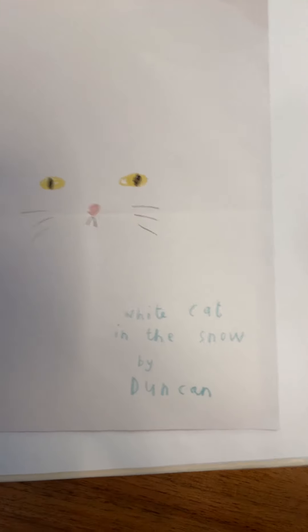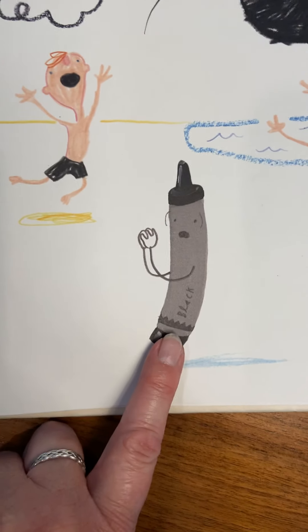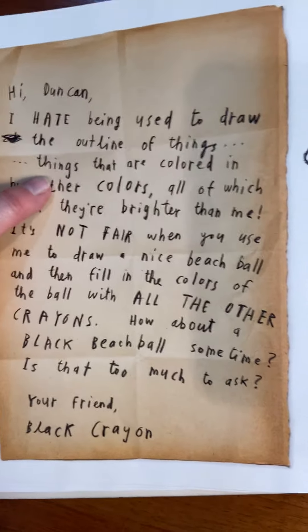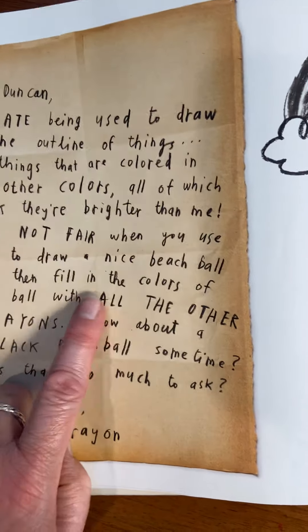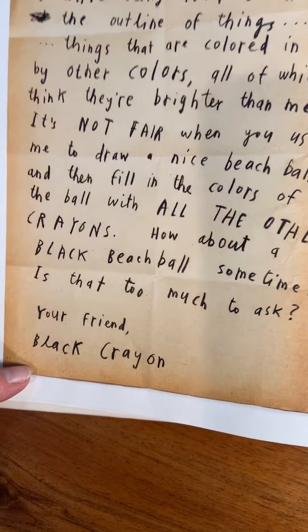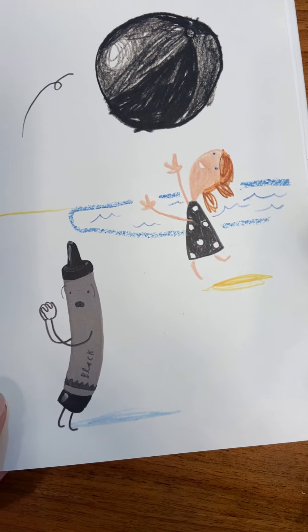What do you think these are pictures of? They told us: White Cat in the Snow by Duncan — so this is all of Duncan's artwork. Which crayon is talking this time? 'Hi Duncan, I hate being used to draw the outline of things — things that are colored in by other colors, all of which think they're brighter than me. It's not fair when you use me to draw a nice beach ball and then fill in the colors with all the other crayons. How about a black beach ball sometime? Your friend, Black Crayon.' I've never owned a black beach ball, have you?